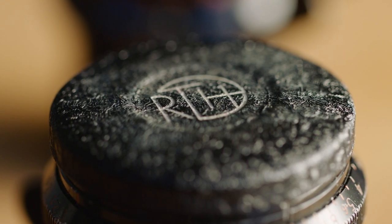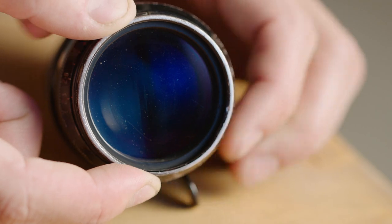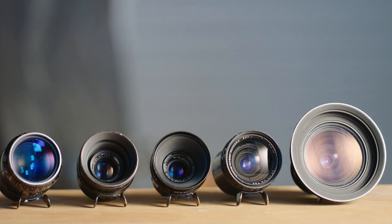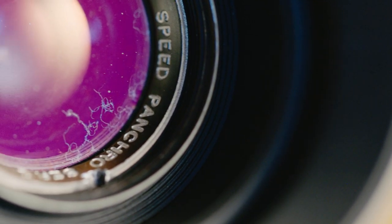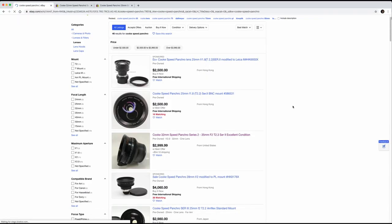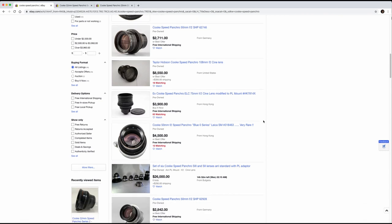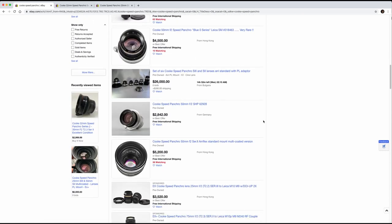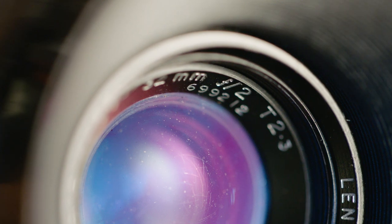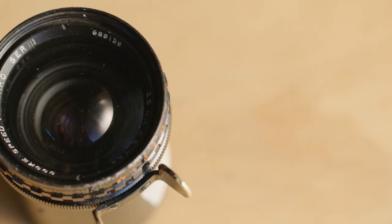Buying Cooke Speed Panchros isn't as easy as it used to be. These lenses are heavily sought after because their value and quality is now well known. It's also almost impossible to tell the quality of the lens because of their age. Fungus and hazing is very common among these lenses and significantly reduces their value. There are also so many different versions that choosing the right lens can be tricky. The best thing to do is look at the serial numbers and only buy lenses which start with the number 6 or 7, since these are newer S2 and S3 series versions. The newer versions are generally a more consistent quality and a safer purchase.